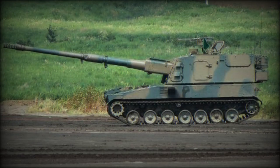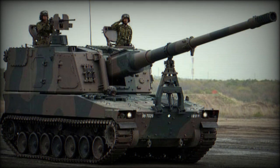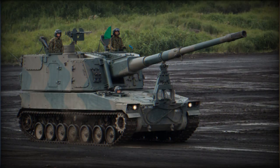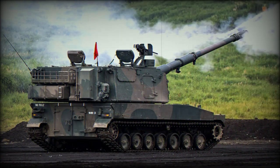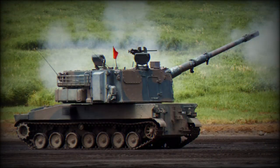The Type 99 self-propelled howitzer was developed as a replacement to the Type 75 SPH. It was developed by Mitsubishi Heavy Industries and the Japan Steel Works. A small number of Type 99 self-propelled howitzers is currently in service with the Japanese Ground Self-Defense Force. It has not been offered for export customers, as at the time of its introduction Japan's laws did not allow exporting military equipment.